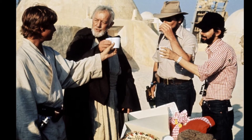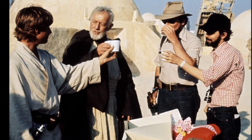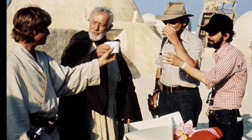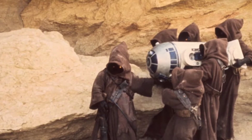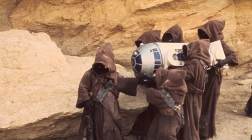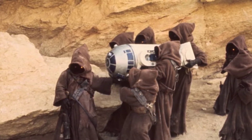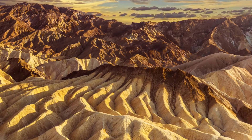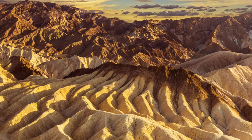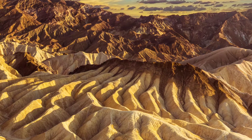For anyone who doesn't know, when they had wrapped up production of the very first film, both in Africa and in England, during the editing stage, George Lucas had realized he was missing a couple of scenes — he needed to show bits like when R2-D2 gets captured by the Jawas.